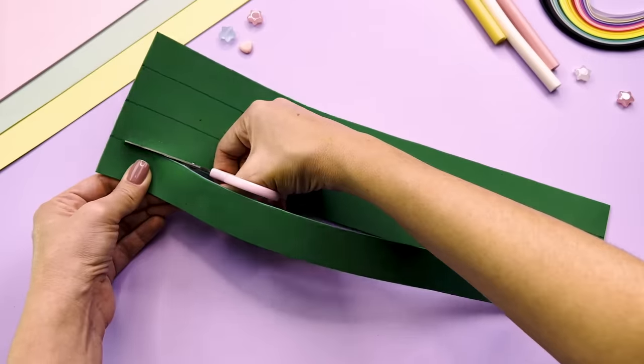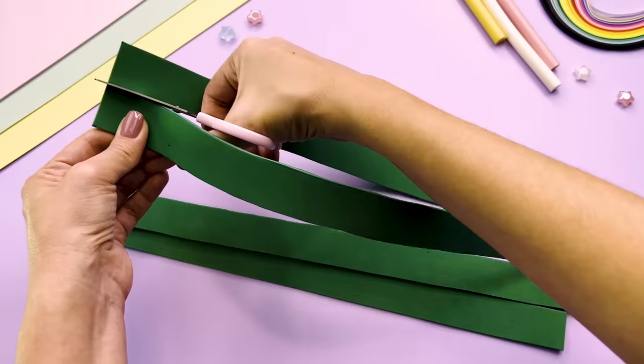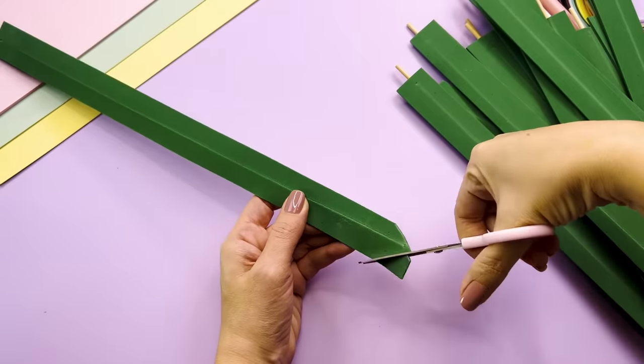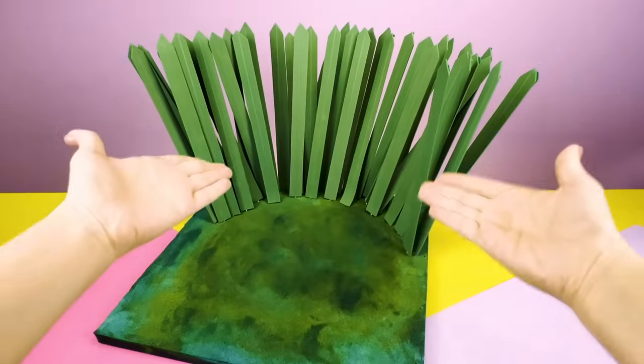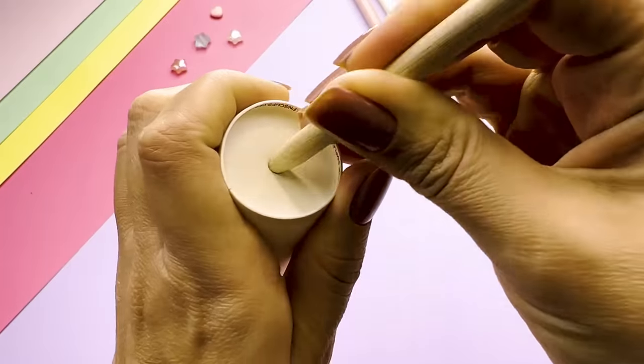Time to make a fairy fly house for my DIY dollhouse! The fairy fly's house is surrounded by tall grass and lots of pretty flowers and mushrooms!